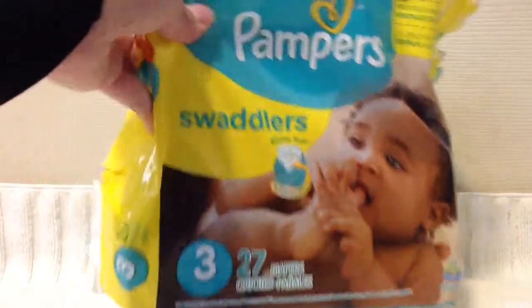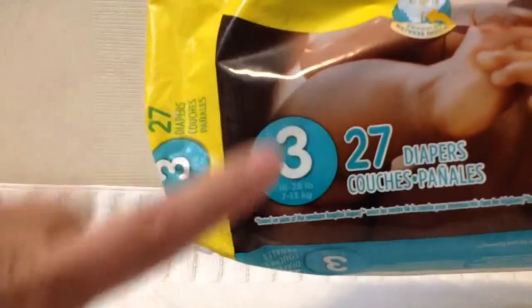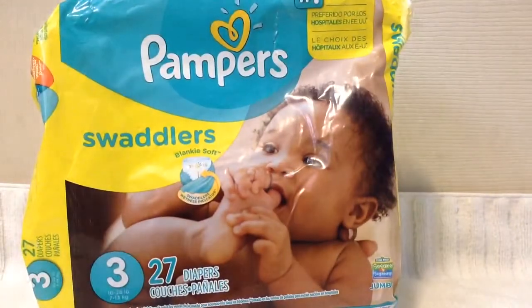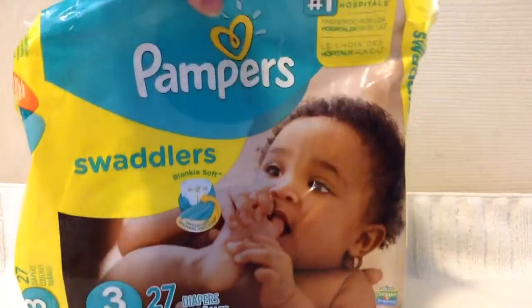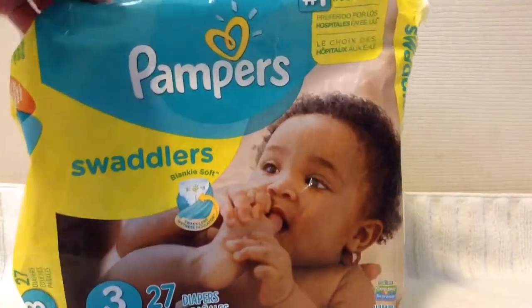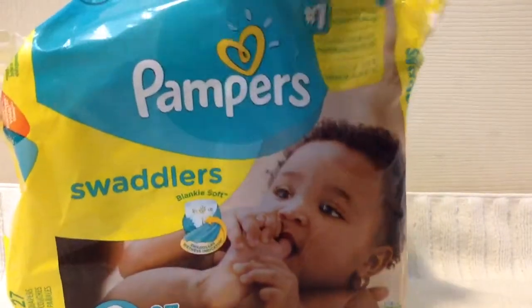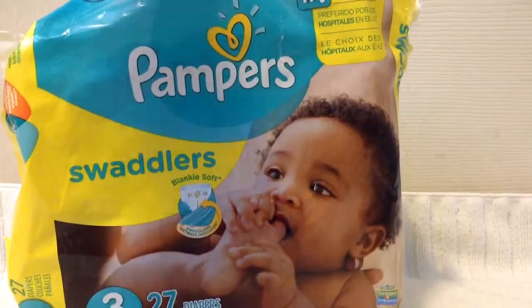With these particular diapers, for the size 3, they are actually meant for 16 to 28 pound children. They do have a different variety of designs that they come in, but these are the number one choice of hospitals.